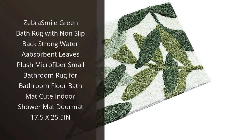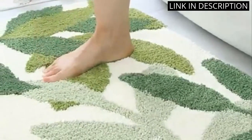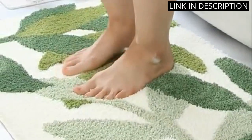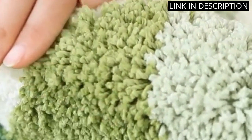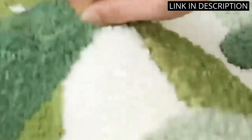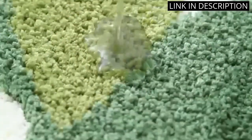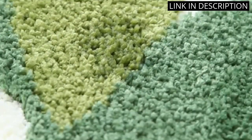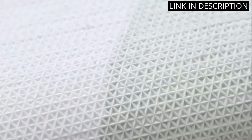I recently purchased the Zebra Smile Green Bath Rug and I am extremely satisfied with my purchase. The non-slip back is great and the strong water absorbency makes it perfect for use in my bathroom. The plush microfiber material is really soft underfoot and the cute leaf design adds a nice touch to my bathroom decor. The size is perfect for a small bathroom and it can also be used as a doormat. Overall, I highly recommend this bath rug to anyone looking for a high quality, stylish and functional bathroom rug.